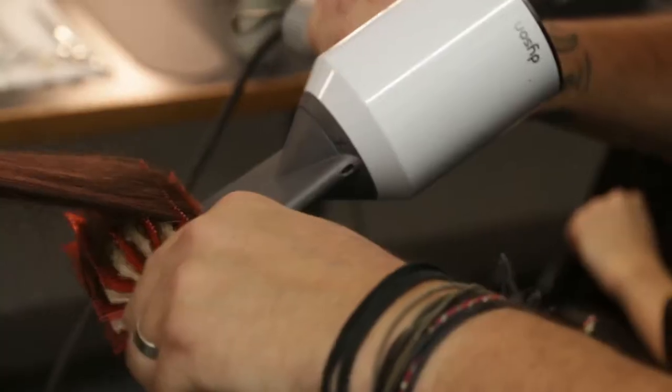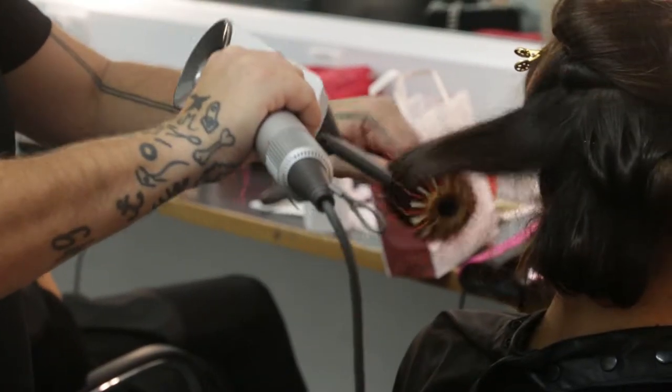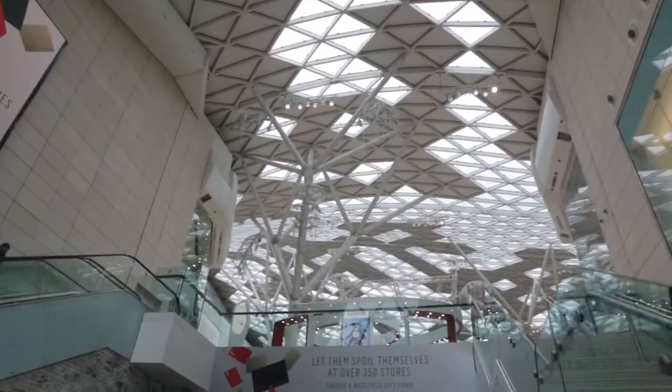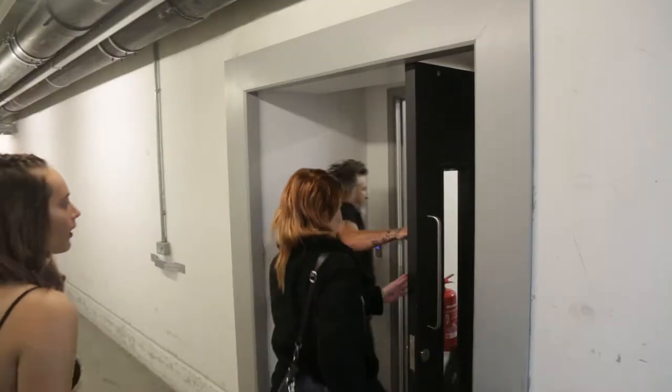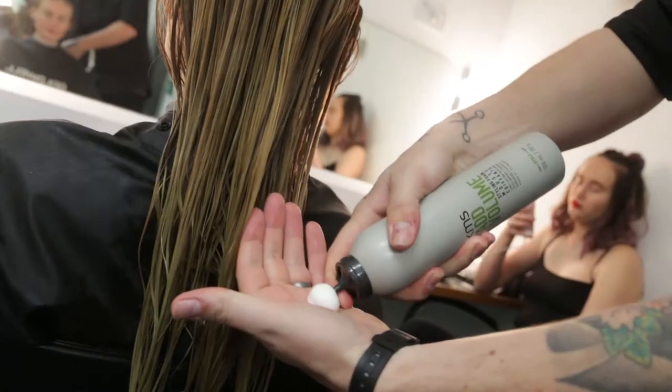In September 2017, Dyson asked us to create beautiful hair at their on-trend catwalk show at the Westfield Shopping Centre in London. We took our stylists up to the capital and over the course of six days, our team led the way on no less than 38 shows using the Dyson Supersonic hairdryer and products from KMS and Goldwell.